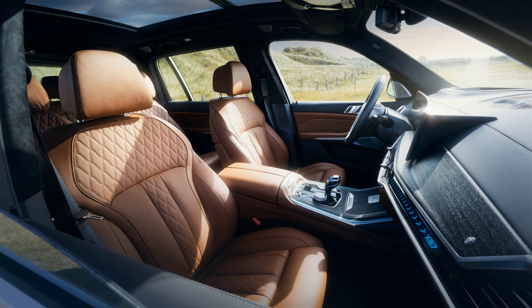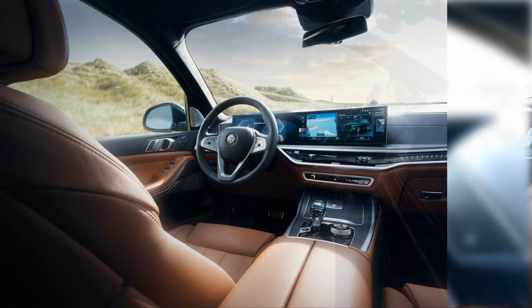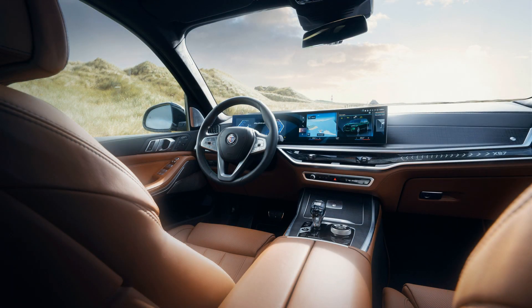The calipers are painted in blue with "Alpina" written in white. The XB7 is available with two wheel choices: 21-inch dynamic wheels can be had with 285-width summer or all-season rubber at all four corners. The 20-spoke, 23-inch classic wheels are standard and are wrapped in Pirelli summer tires, with a staggered setup of 285-width tires up front and 325-width at the rear.